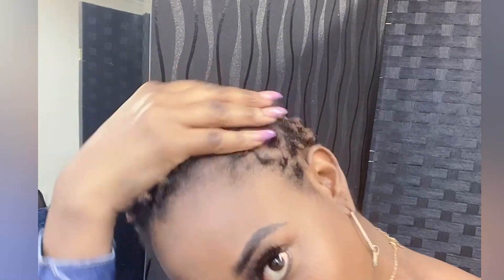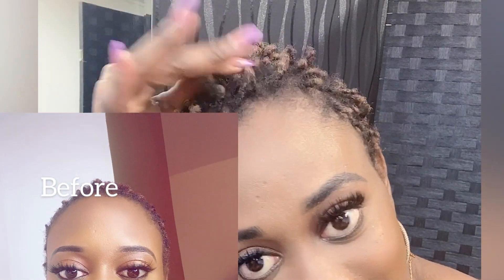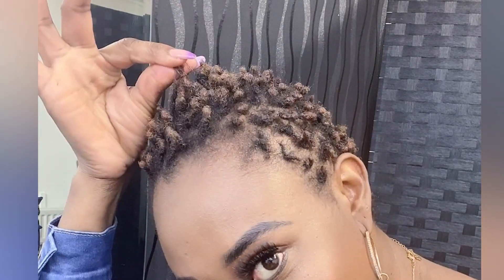Hi stunners, welcome to my channel! Please remember to subscribe, like, and share. As you know, I'm doing the journey on my dreadlocks and it has been eight weeks. Look at the length it has grown! Look at my dreadlocks — you can see the dark roots. Look at my hair, this is my mini dread.